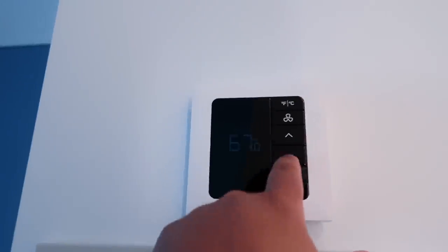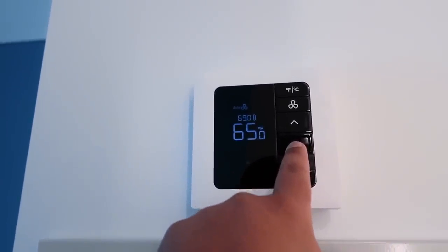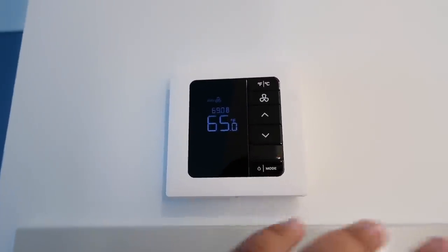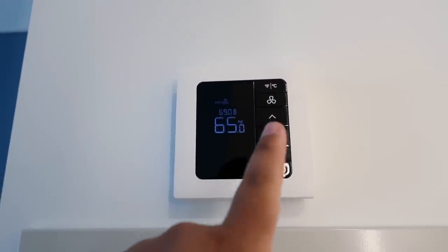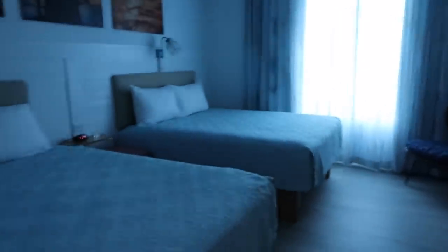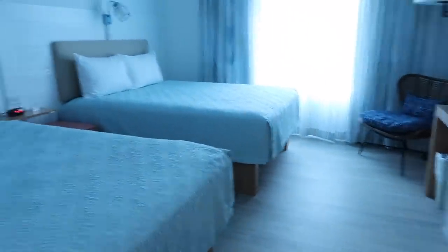There's a fancy thermostat — we go ahead and lower it down as far as it goes, which is 65. In other hotels we've stayed in, the temperature goes down to 45 degrees. This is the main area of the room.